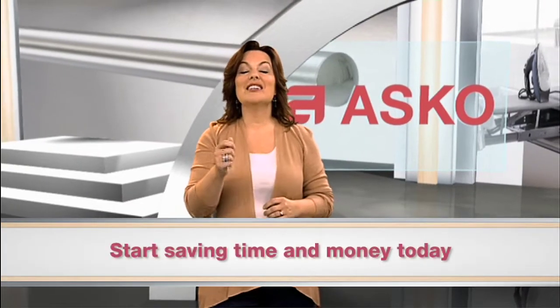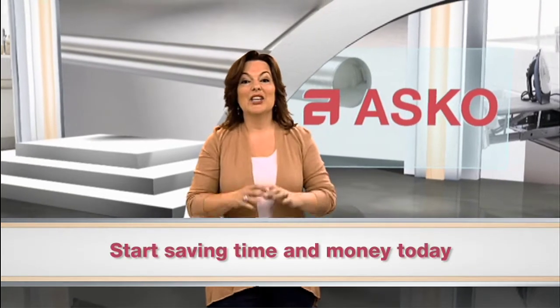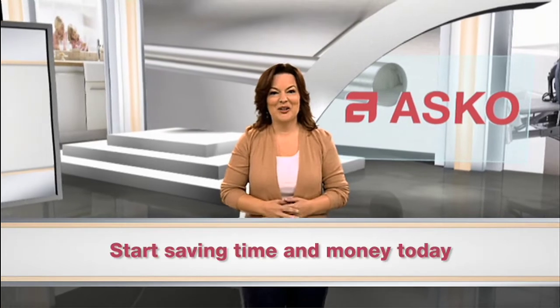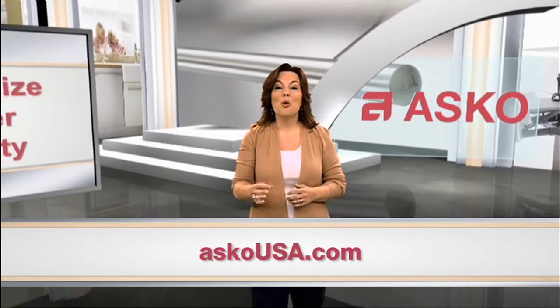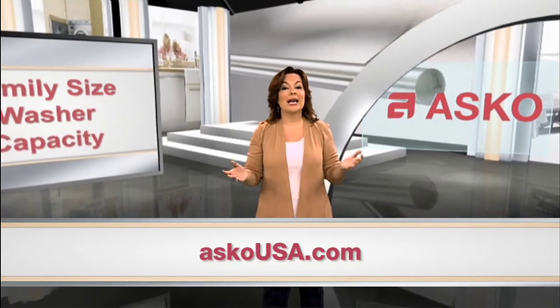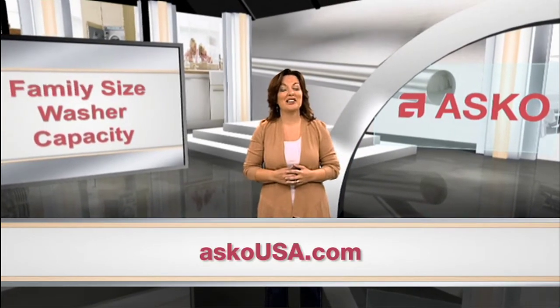Start saving time and money today. Get your family's laundry done effectively and efficiently with ASCO. Visit our website to learn more about the benefits of ASCO's laundry products, and discover other ways ASCO appliances are making life a little easier.